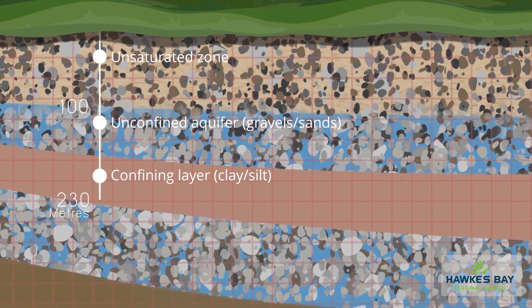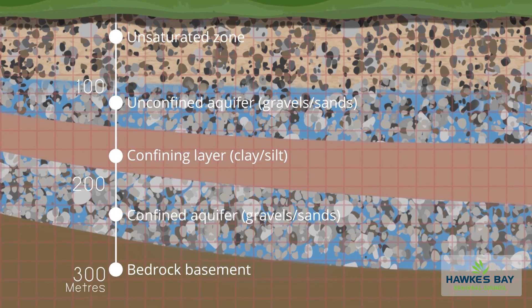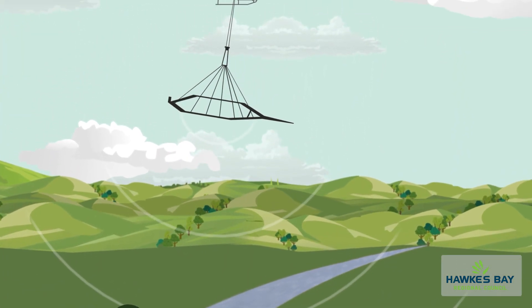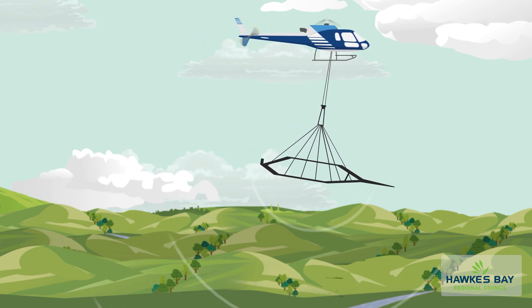The information we get will be a big asset and freely shared and available to tangata whenua, other councils and the community. The more we know about our aquifers and how they're working, the better our decision making can be for the future.